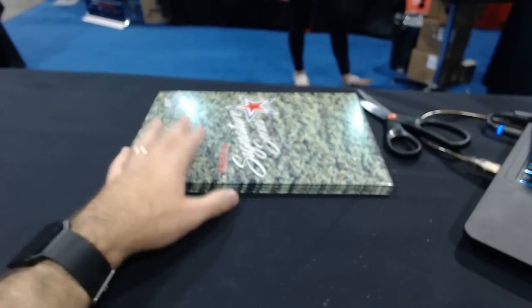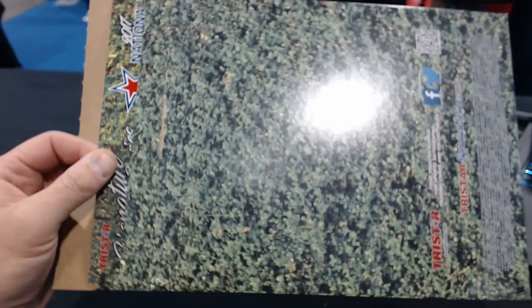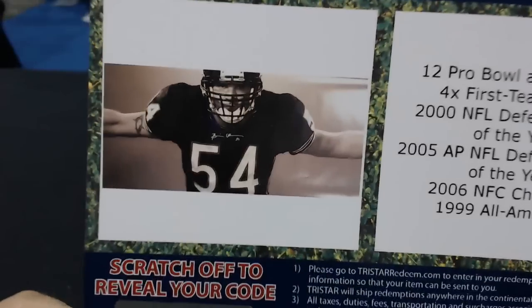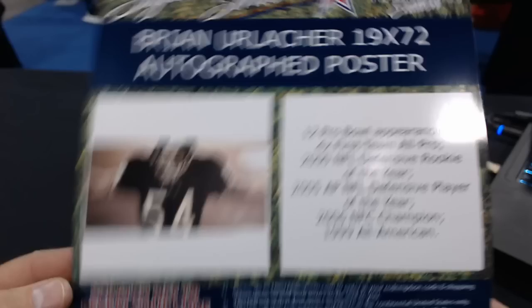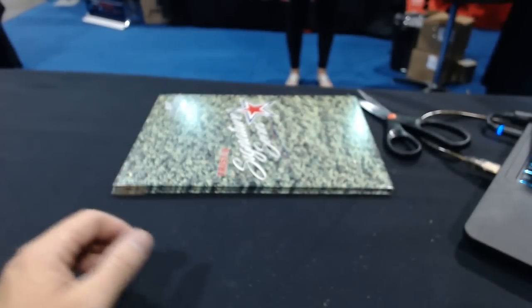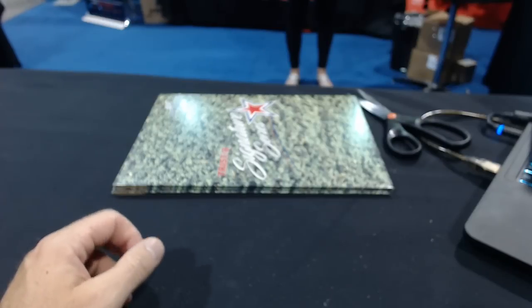Barnyard, number seven again. It is a Brian Urlacher 19 by 72 — not exactly small — autographed poster. That's a big poster! It's awesome. Nice Urlacher poster, the autograph right there under his helmet. It's a nice Urlacher piece. That was Barnyard number seven.